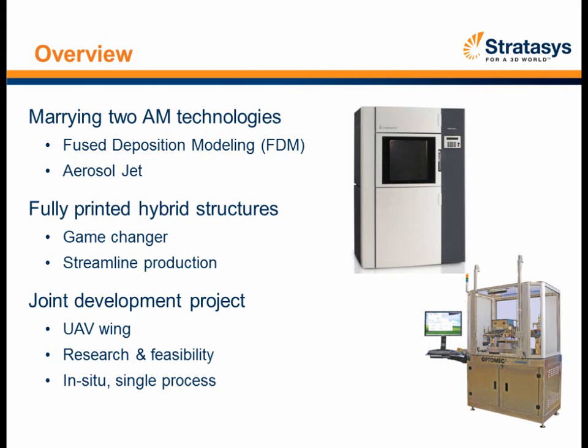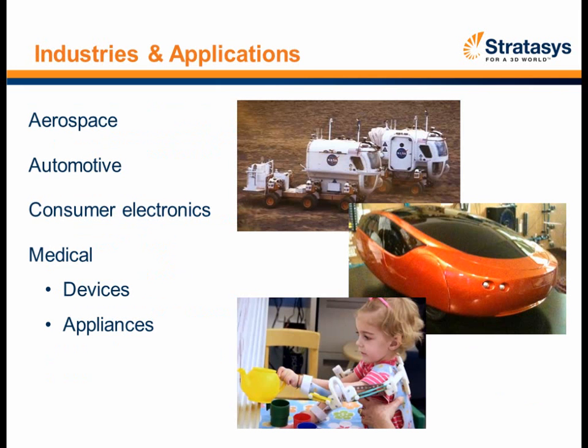Now I'll move into industries and applications. This is a short list. Obviously the aerospace industry is prominent — when you look at hybrid structure integration with airplanes for both commercial and military applications, getting lightweight structures reduces fuel consumption. If you can find ways to remove weight from airplanes and improve fuel efficiency, the airlines will give you a big hug.